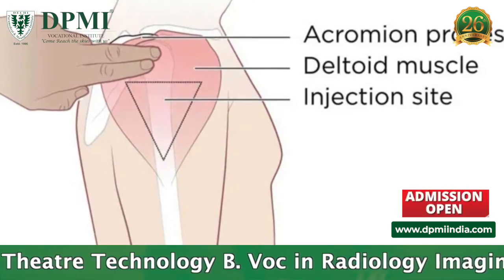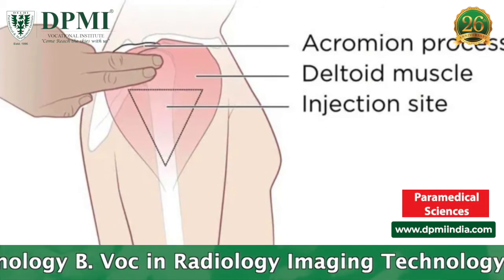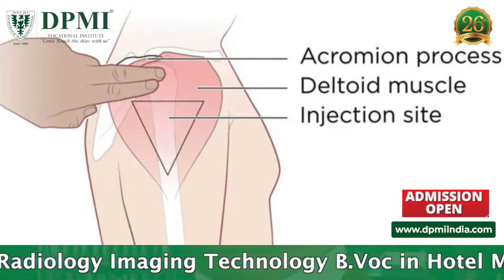To locate this site, feel for the bone — the acromion process — that's located at the top of your upper arm. The correct area to give the injection is two finger widths below the acromion process.